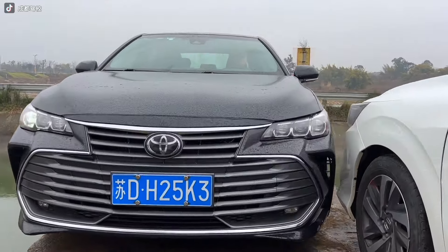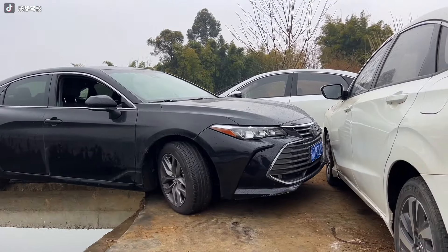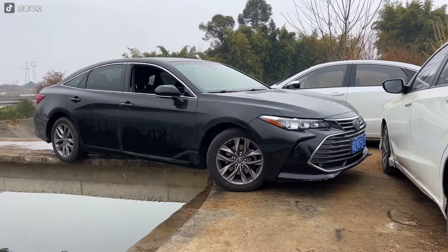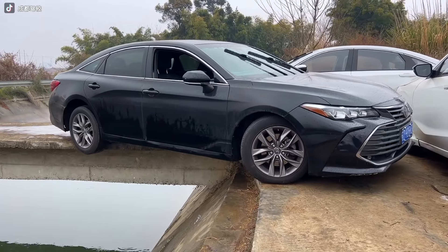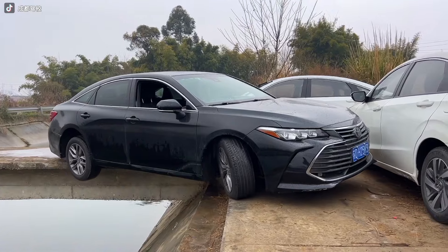Ever find yourself staring at a right turn that might as well be Mission Impossible? Well, this driver's turning physics into fun. With three tires hugging the ground and one defying gravity like it's auditioning for a spacewalk, they're proving that understanding your car's center of gravity is key. It's like a high-stakes game of balancing acts — but who needs a circus when you've got roadside entertainment like this?